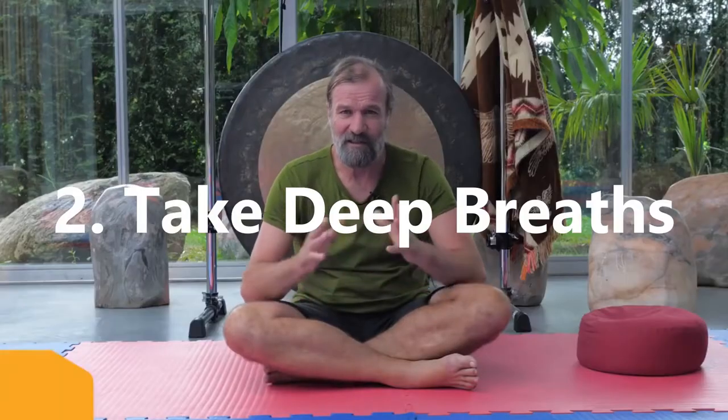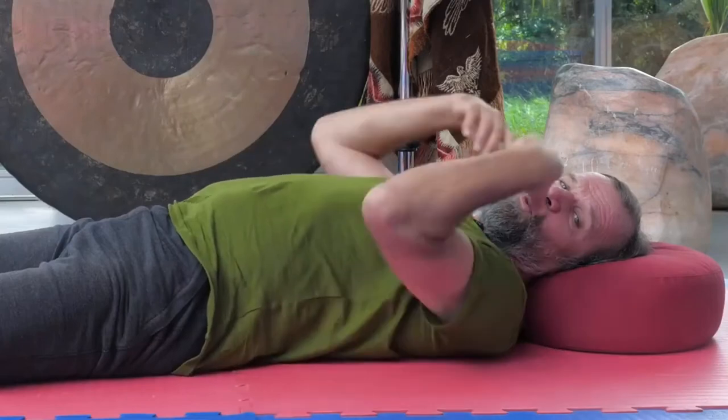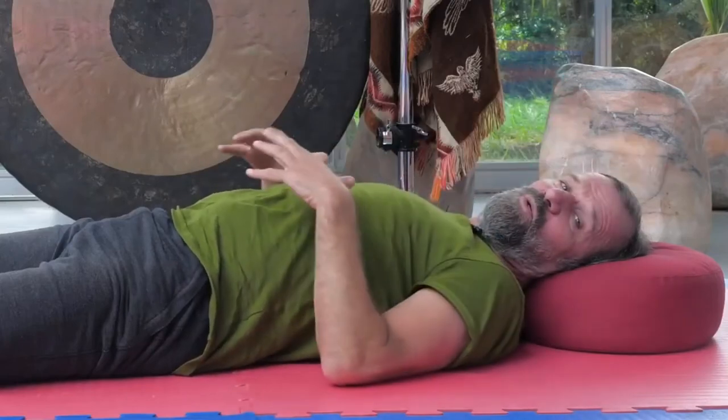Take Deep Breaths. When you start feeling the sensations of anxiety coming on, one of the first things to do is to shift focus to your breathing, ensuring that your breathing patterns are deep and calming. You do this by taking deep, deliberate breaths starting from your abdomen, which signals to the rest of the body that everything is fine.